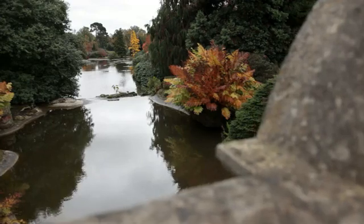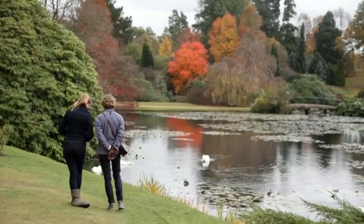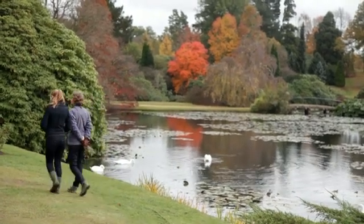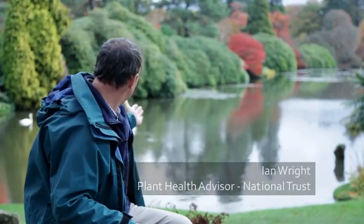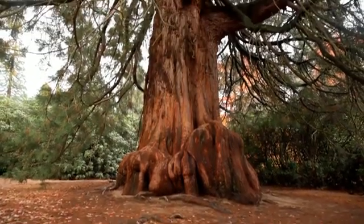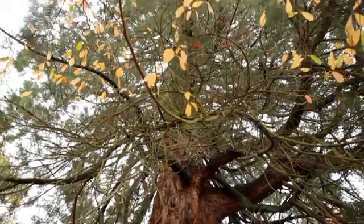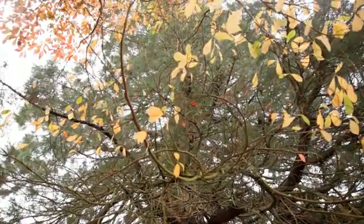Gardens are really important for our UK economy. Even within the National Trust, we have over 15 million visitors annually visiting our gardens. You can see how plants make up this fantastic landscape, and many of these are very ancient specimens — heritage almost in their own right. So losing these would be quite a disaster. One of the most worrying Phytophthoras is Phytophthora ramorum. It's having a high impact around the country, particularly in the wetter west, and has a very large host range.